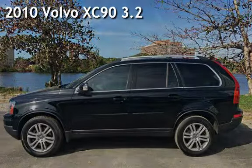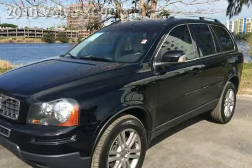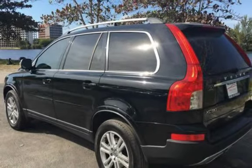Presenting a pre-owned 2010 Volvo XC90. This four-door SUV has a six-cylinder, 3.2-liter i6 engine, with front-wheel drive, and an automatic transmission.